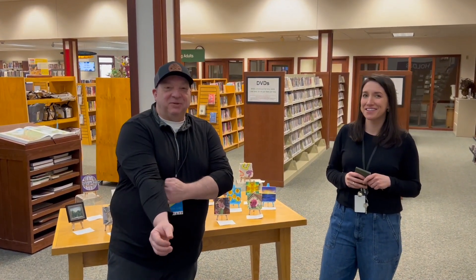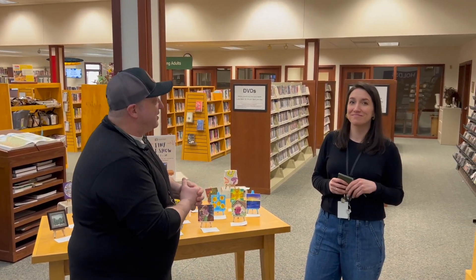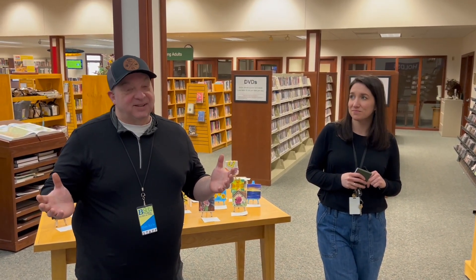Hi everybody, I'm Dan Kyle from B93.3. We are at the Pauline Haas Library in Sussex. I'm with the director of this library and we're going to give you a little glimpse into what happens here at the Sussex Library.